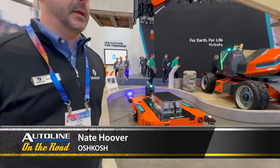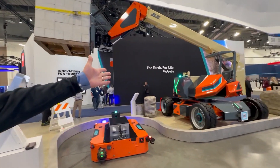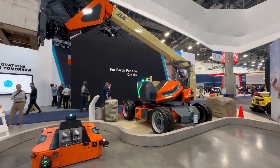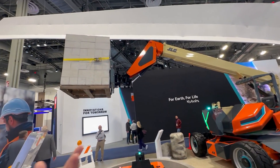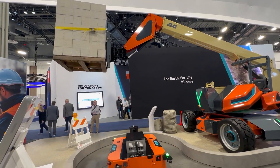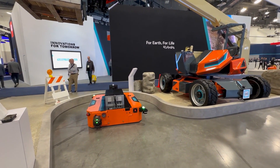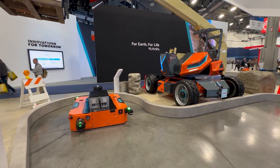I'm Nate Hoover, product community here at Oshkosh. What you see here is Galileo, which is the concept machine. Galileo is a converted mobile elevated work platform into also a telehandler — a machine able to transport heavy materials to different locations using forks. In this case, it's a boom lift able to pick those same materials — 2,000 to 3,000 pounds — as opposed to having a dedicated single-use machine.